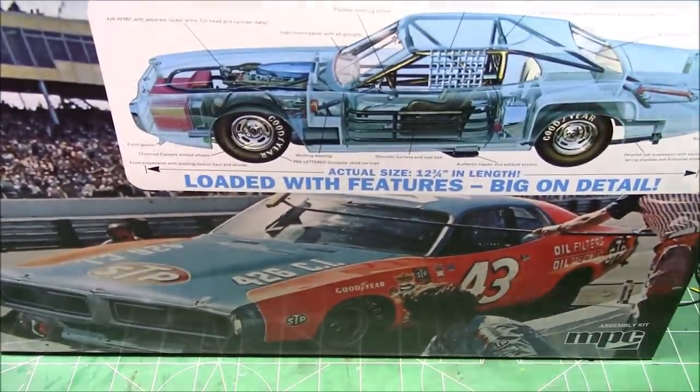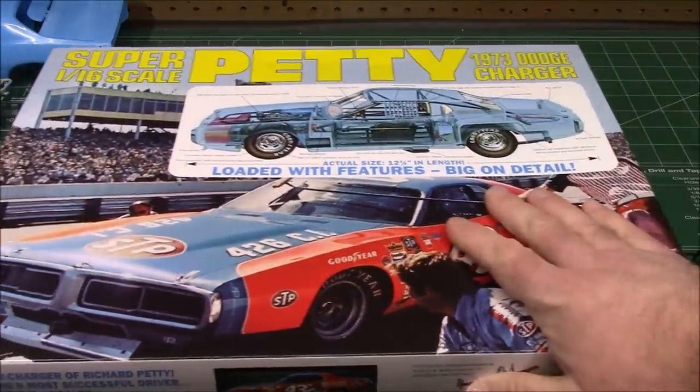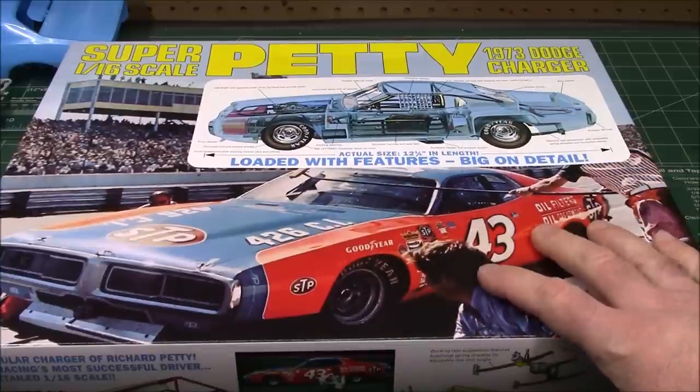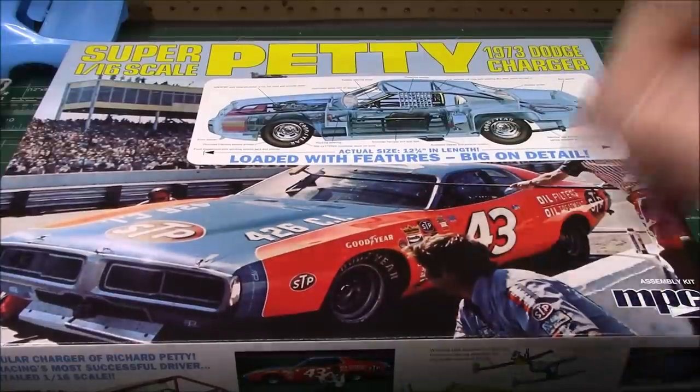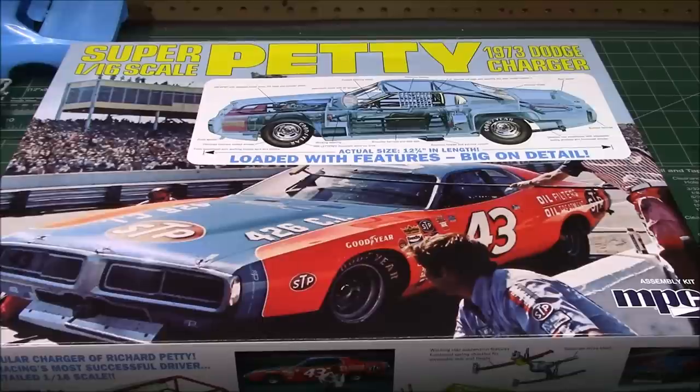I will link down below as always where you can get yours. This is a sweet kit — it's going to be put on the back burner but will get built at some point. I'm also hoping maybe we'll get lucky and they'll re-release the K&K Insurance car, which is a lot easier to paint but is the exact same car underneath. At the end of the video will be the still images of the sprues, and I will see all of you at the next review.